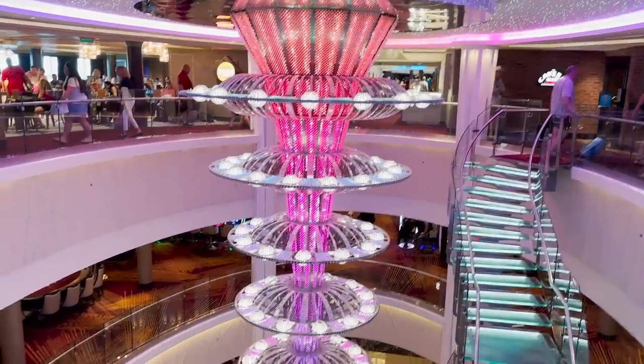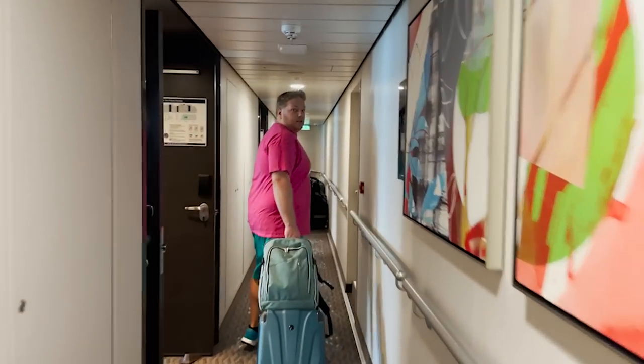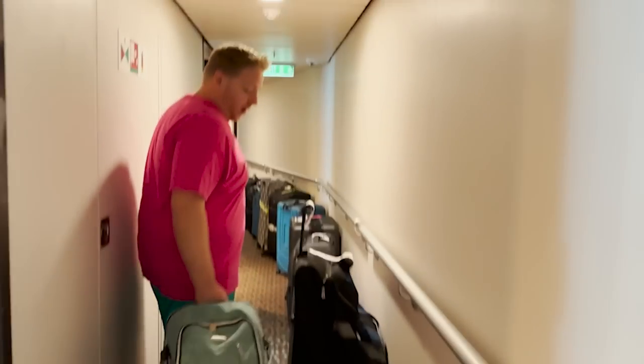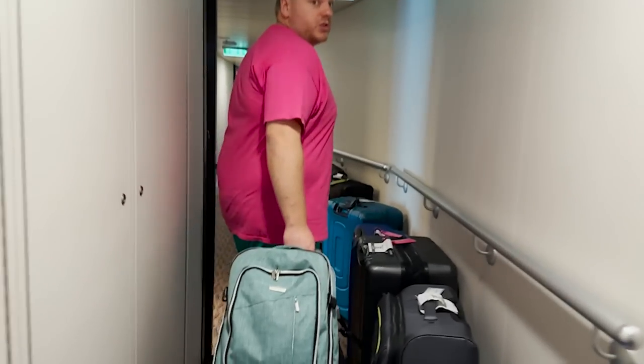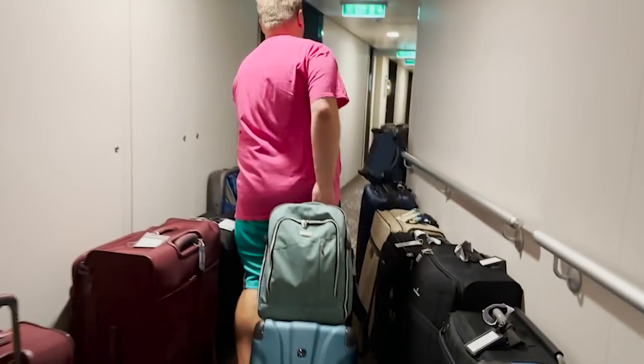Whoa, that is amazing — look, it changes colors! I see you, Norwegian Joy, bringing in the color. That's the best way to my heart! Going into the stateroom now — narrow hallways, but that's not really a problem, just noticed. We'll work on our driving skills with the luggage.